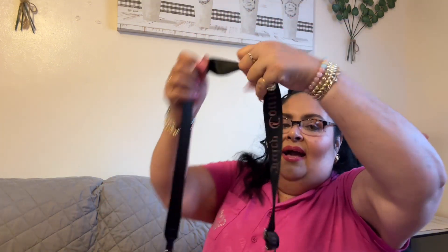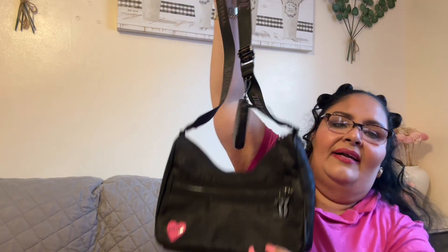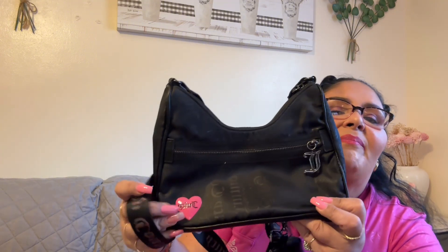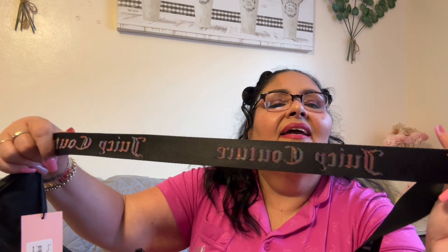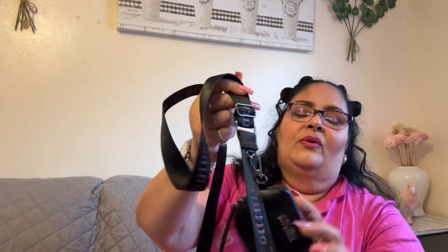Then I found a bag — and I already have the matching wallet, so I went ahead and got the bag. It's this Juicy bag with pink hearts. I love the strap because the Juicy Couture strap comes in a bunch of different colors — super cute, like a rainbow pattern. It comes with a cute coin pouch for AirPods or anything like that, and it has a front pouch too. It was only $19.99 at Burlington.